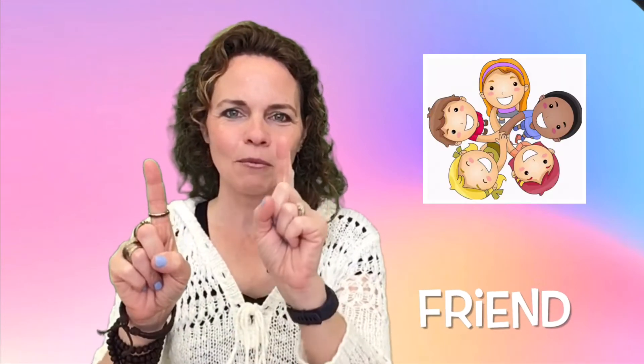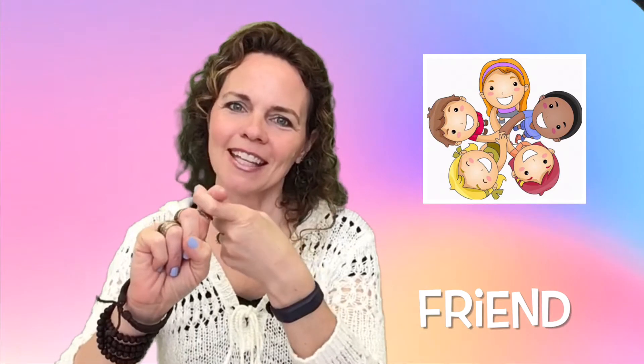And of course let's not forget friend. One hand pointing up, another hand pointing up, and they get together as friends. Great job with your family signs.